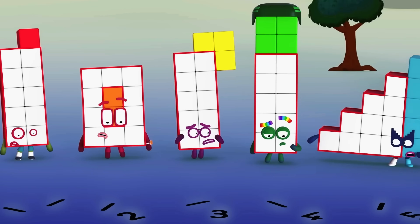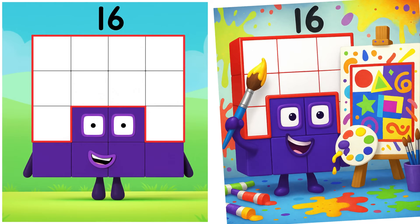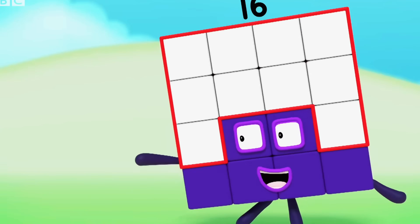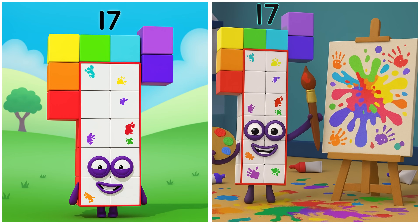Oh, are you alright? Sorry! Sixteen is drawing perfect squares. But have you seen me? Seventeen is painting rolling hills.